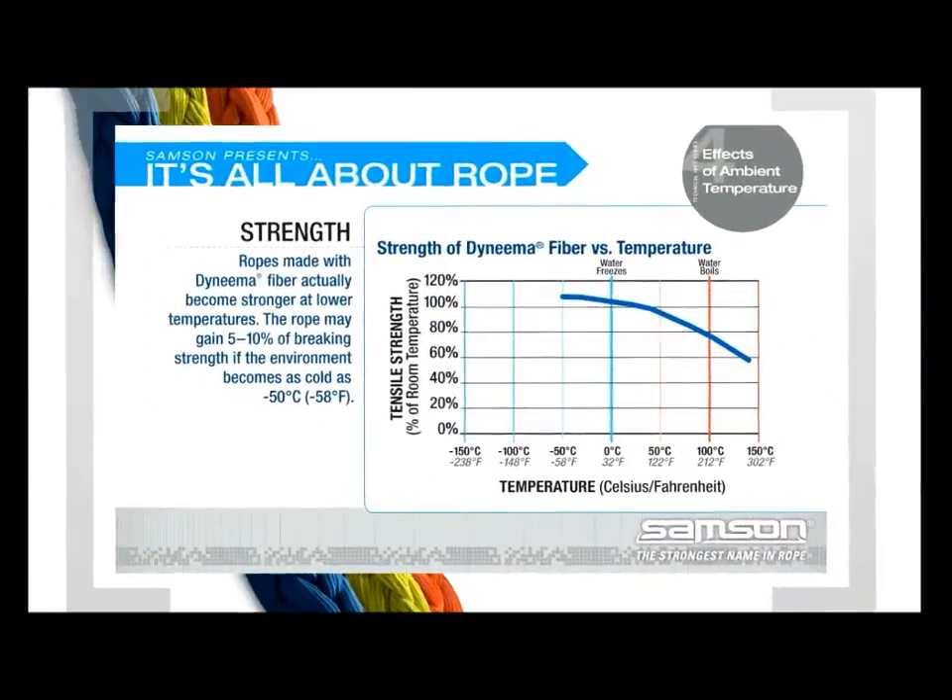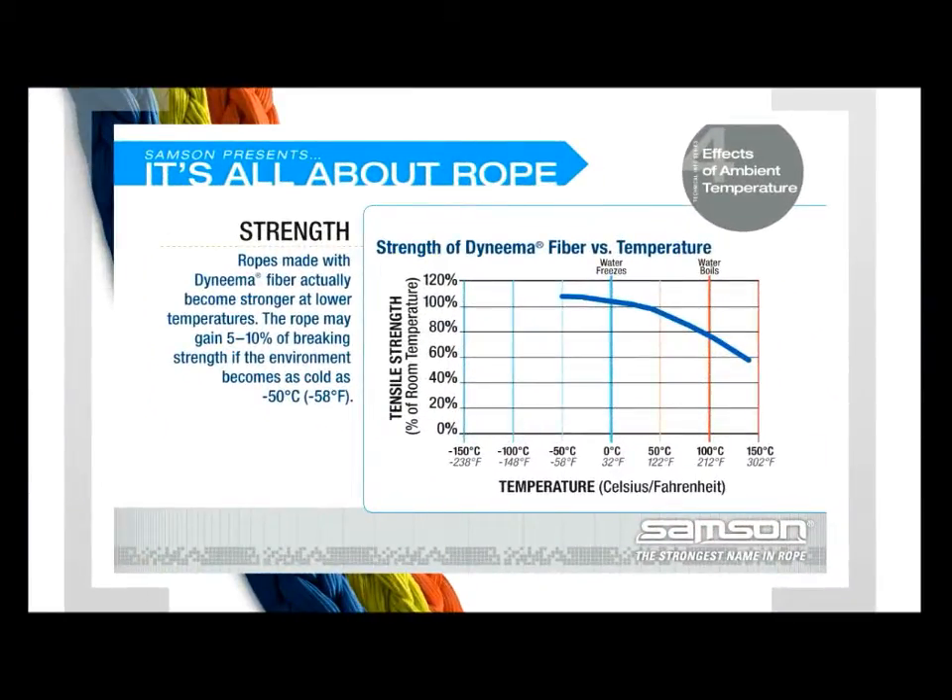Strength: As shown here, ropes made with Dyneema fiber actually become stronger at lower temperatures. The rope may gain 5–10% of its breaking strength if the environment becomes as cold as minus 50 degrees Celsius. Projections show that the rope will gain even more strength at lower temperatures of minus 150 degrees Celsius.